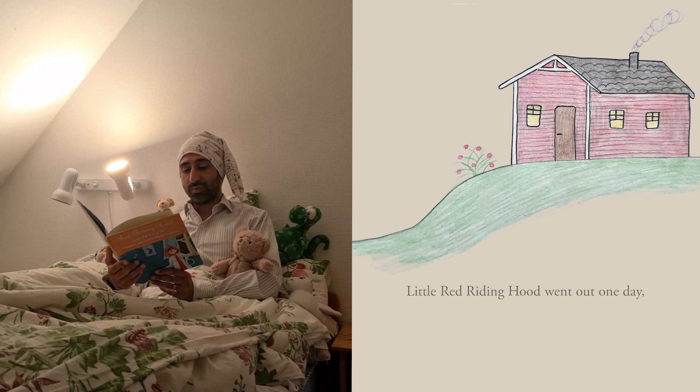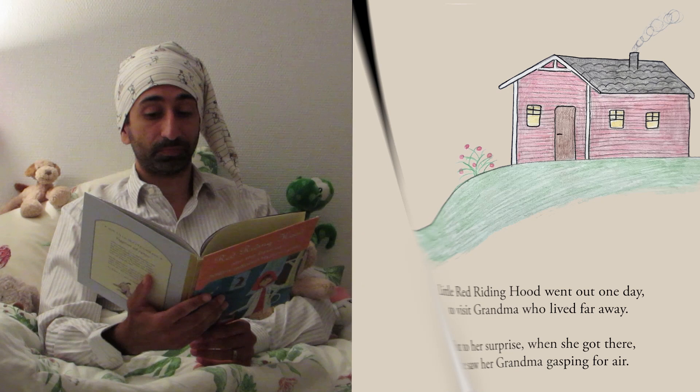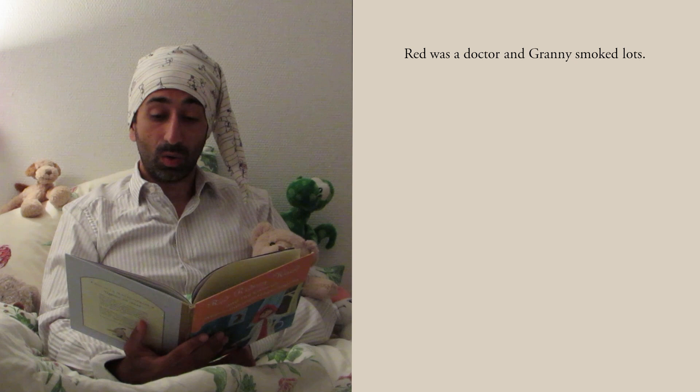Little Red Riding Hood went out one day to visit grandma who lived far away, but to her surprise when she got there she saw her grandma gasping for air. Red was a doctor and granny smoked lots. Was it COPD? Red connected the dots.